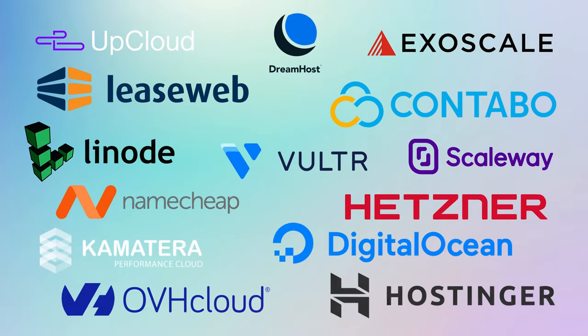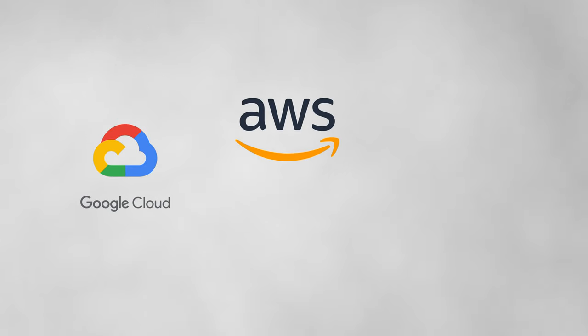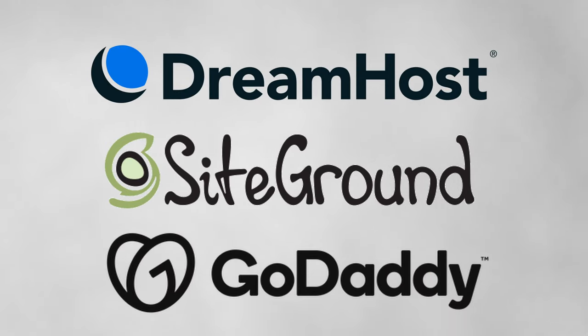Popular VPS providers include Vultr, DigitalOcean, and Hetzner. Notable cloud hosting companies are Google Cloud Platform, Amazon Web Services, and Microsoft Azure. Some traditional shared web hosting company examples are DreamHost, SiteGround, and GoDaddy.